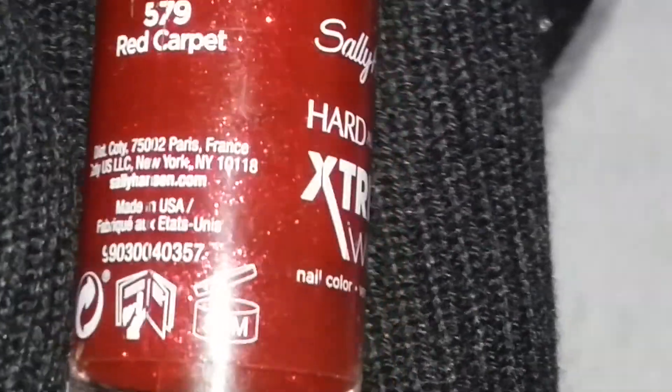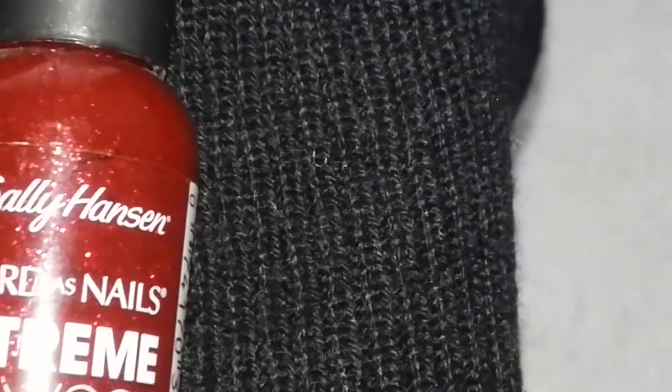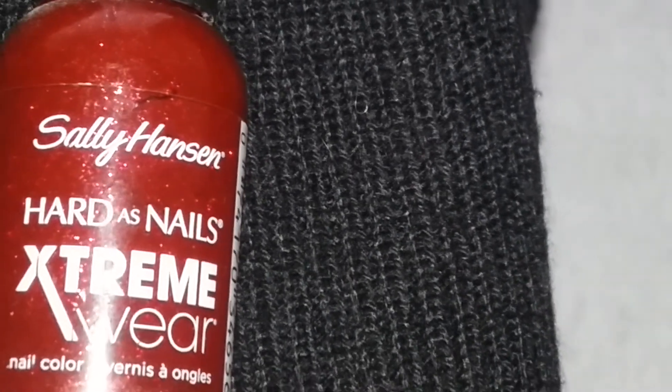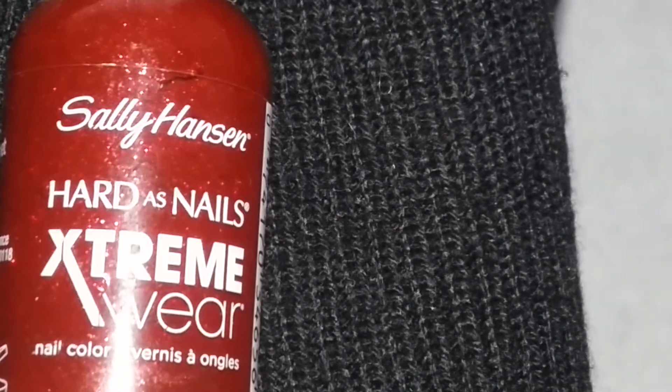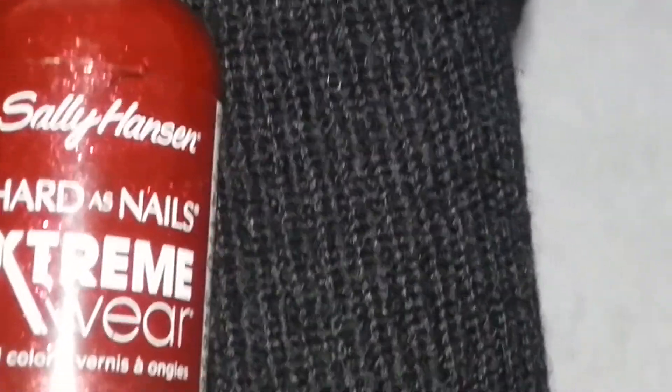Let's take a good look. I had no chip whatsoever when I wore this one — none at all. Sally Hansen, hands down, they have some of the best nail hardeners and new products. They have really good quality.